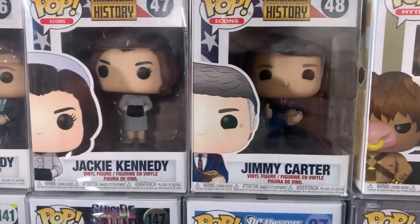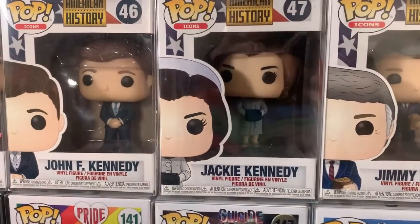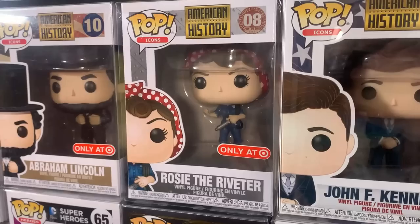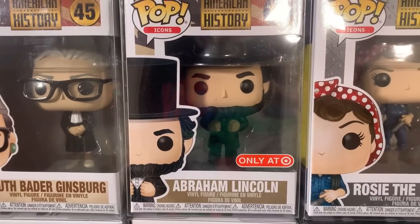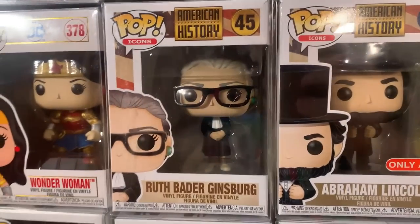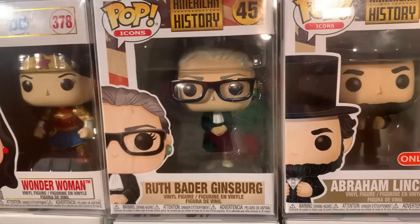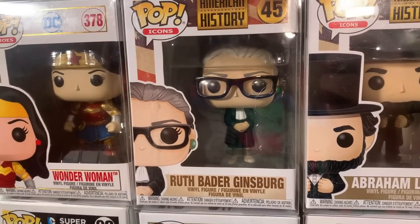We actually have a lot of American History pops: starting off with Jimmy Carter, then Jackie Kennedy, John F. Kennedy, Rosie the Riveter — I was very surprised at how much value she actually has, she's a Target exclusive — and same thing with Abraham Lincoln, who also has good value as a Target exclusive. They did a really good job on good old Abe. And then last but certainly not least, we have Ruth Bader Ginsburg. I've actually been reading up on her recently — she left quite a mark on the United States with a great career and a lot of famous quotes I really enjoyed reading.